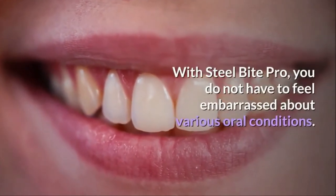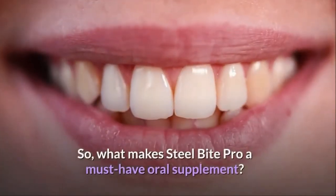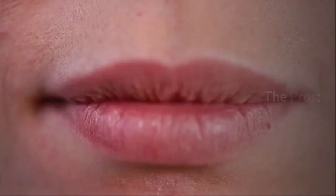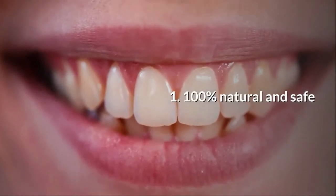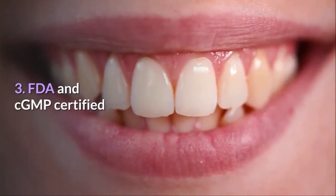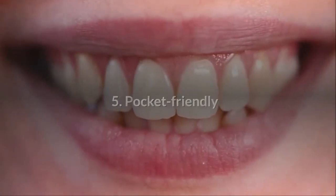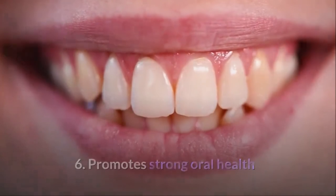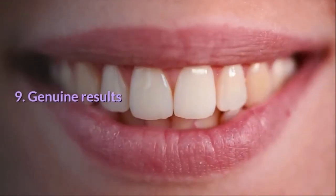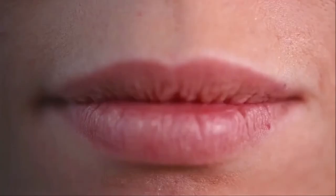With Steel Bite Pro, you do not have to feel embarrassed about various oral conditions. What are the pros and cons? The pros: 1. 100% Natural and Safe. 2. Clinically Tested. 3. FDA and CGMP Certified. 4. Manufactured in the United States. 5. Pocket Friendly. 6. Promotes Strong Oral Health. 7. Whitens Teeth. 8. Relieves Common Dental Health Issues. 9. Genuine Results. 10. Ideal for Anyone. 11. Money Back Guarantee.